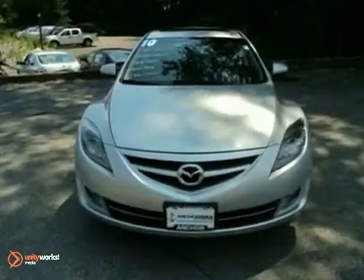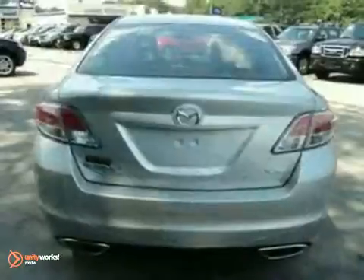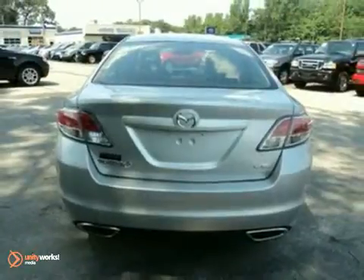The alloy wheels and certified warranty are nice touches too. This Mazda 6 is a comfortable people mover for those who aren't quite satisfied with the space of a coupe. Come in today to see all the room available to you in this Mazda.